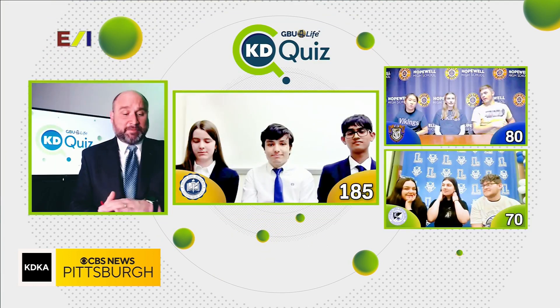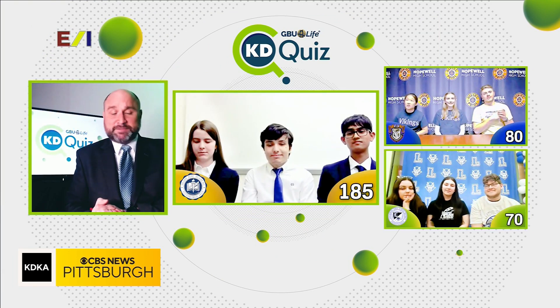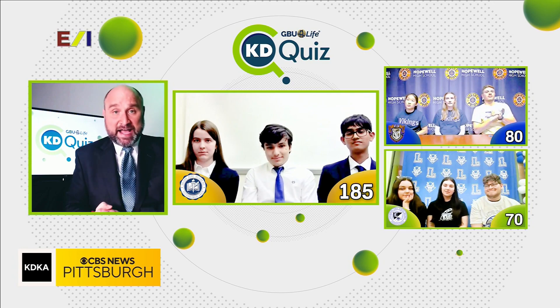In second place we have Hopewell with 80 points, 10 points behind them with Leachburg at 70. This is still anybody's game, and we have some big points up for grabs in the Katie Quiz speed round coming up next.